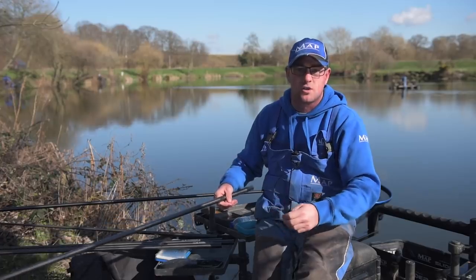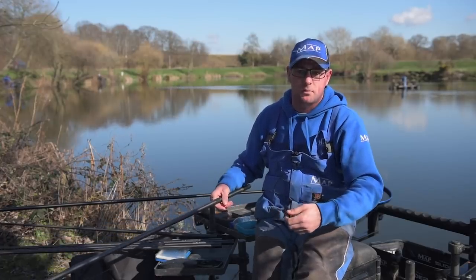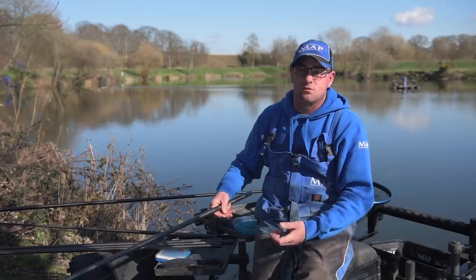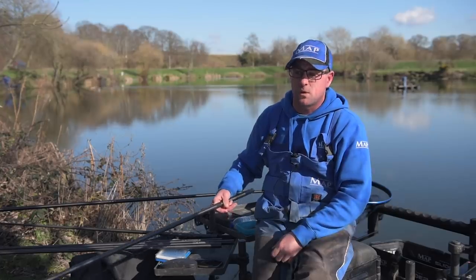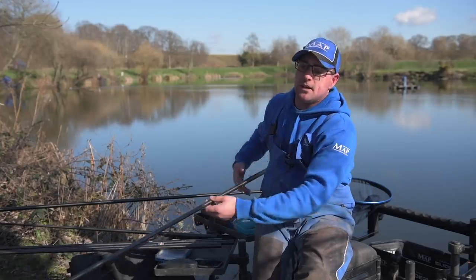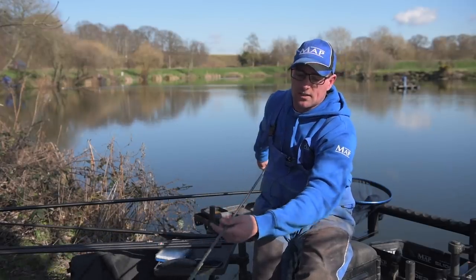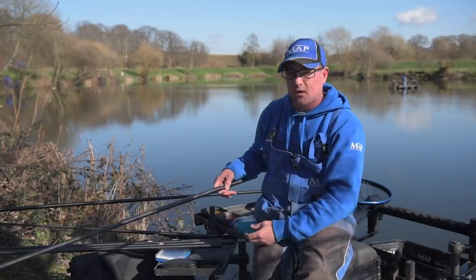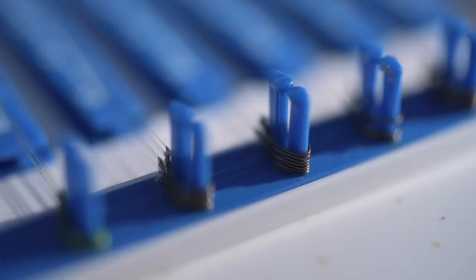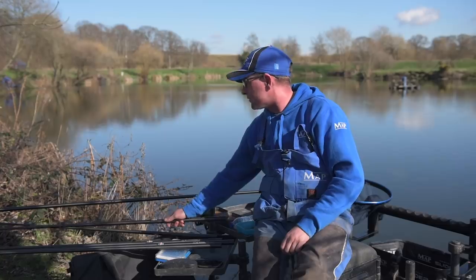I'm not using tiny shots, which probably wouldn't register when a fish lifts the bait up. Generally I'm fishing over depth to try and keep it nice and still for skimmers, as they don't like the bait wafting about. Sometimes if I'm catching roach I won't lay it on as much, but I'll still use the number eight droppers as they're just more positive on the bristle. I'll use a size six hook on that. Main line is 0.13 down to a 0.8 hook length — nothing very heavy as we're not fishing for big fish.